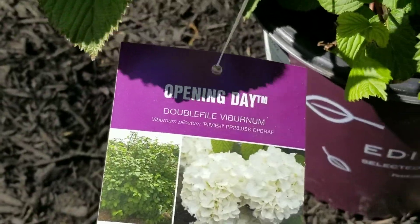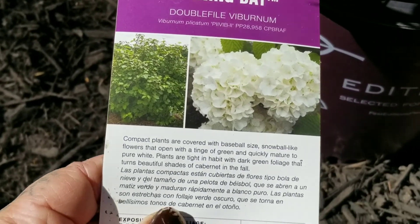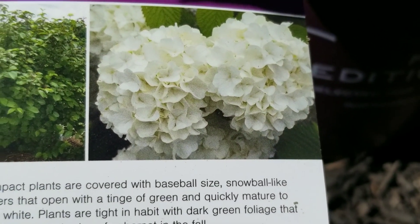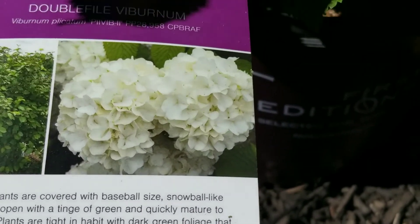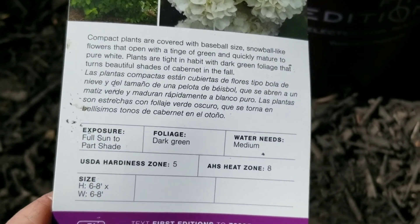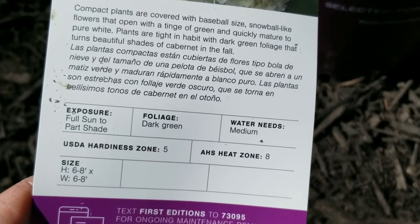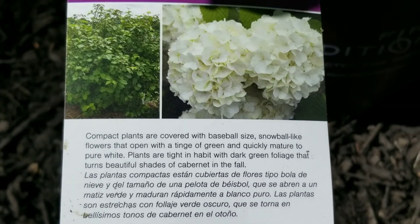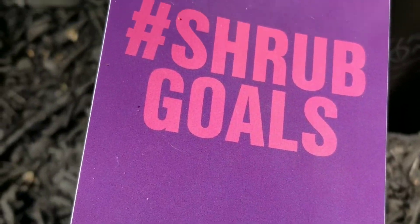Today we're going to plant this Opening Day double-file viburnum. It has these really adorable white baseball-sized flowers. It says full sun, partial shade, six to eight feet high, six to eight feet wide. So this should be really fun — shrub goals. This is a First Editions selection.